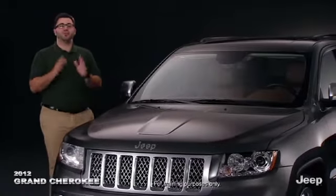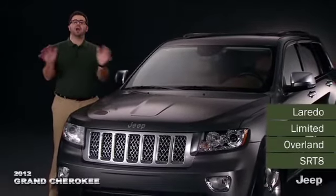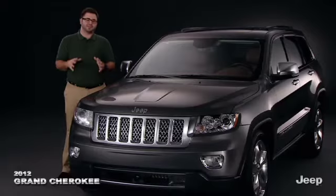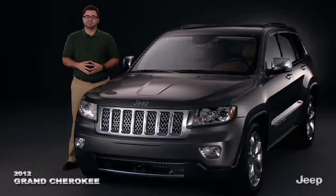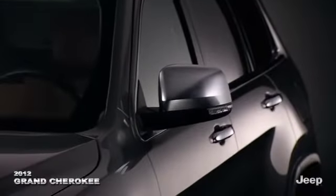Grand Cherokee, the most awarded SUV ever. With four trim levels and a broad array of available packages, there's a Grand Cherokee designed for every situation. Add the mystique of Jeep heritage and you have an SUV that's more than a vehicle — it's a way of life.